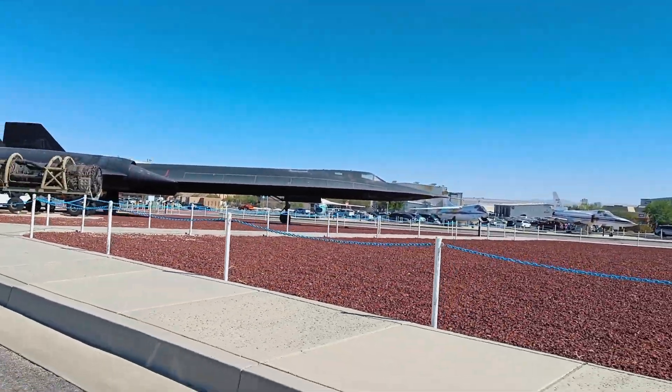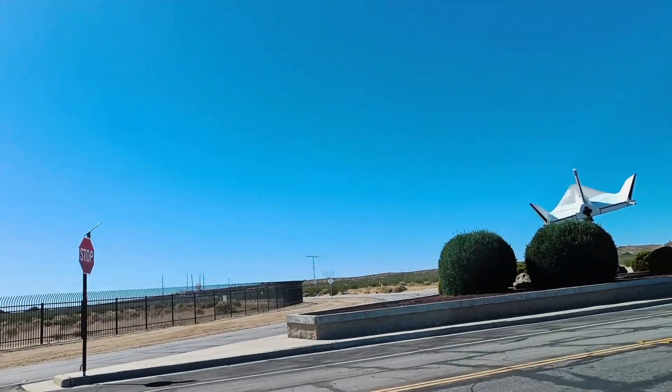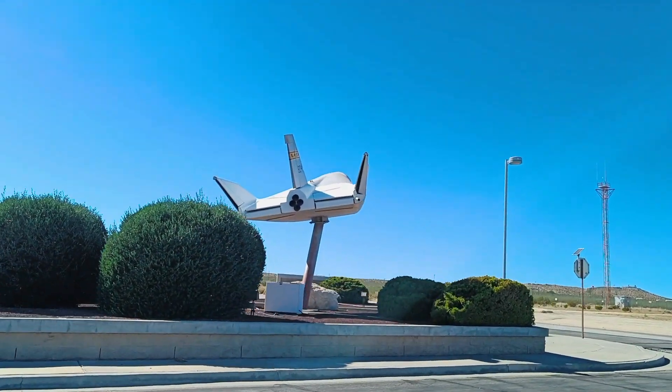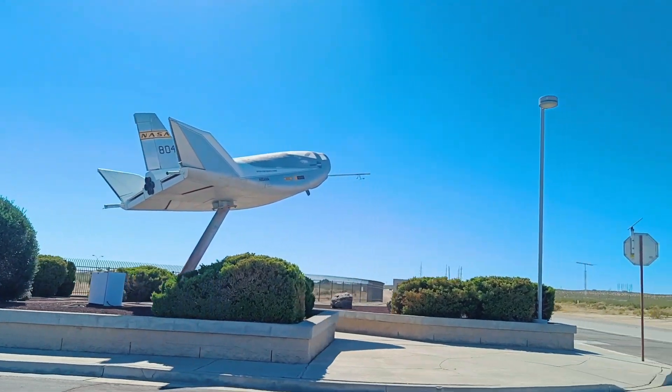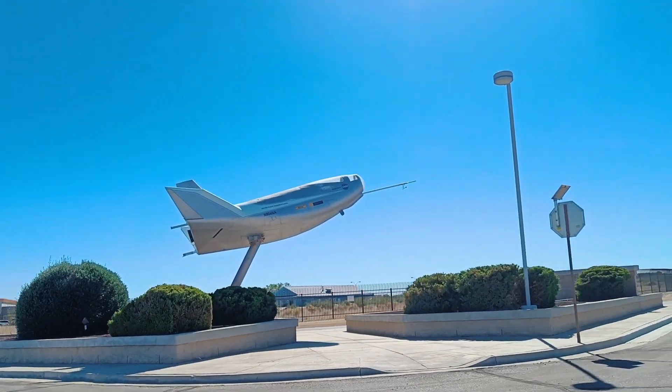And then we come across a really interesting one. Over here is the Northrop HL-10, which is a heavyweight lifting body to test space re-entry, to glide back into space. And then we got to walk through a hall where there's a lot of pictures of other X-planes that they worked on.